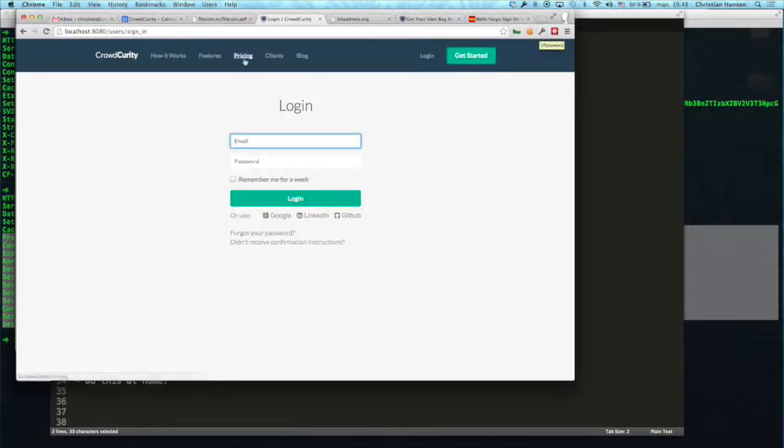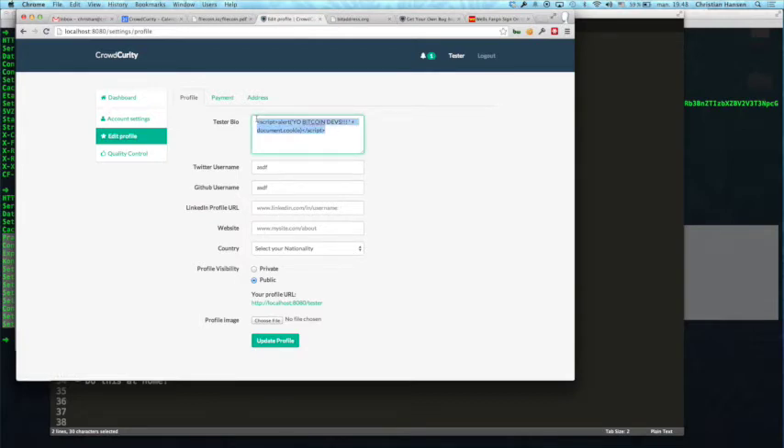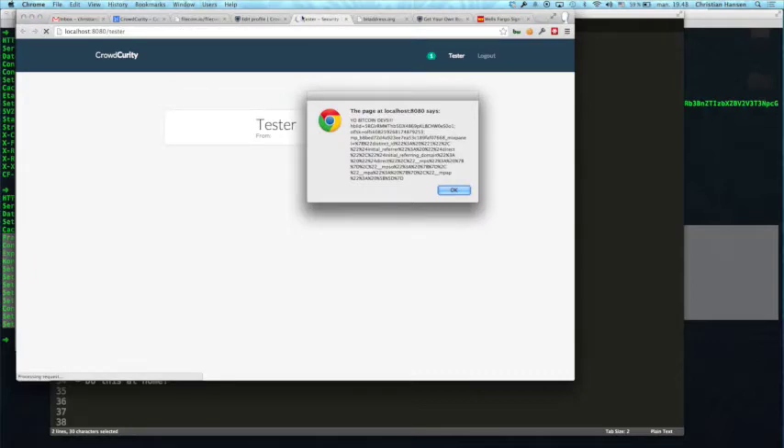I'm running our local vulnerable app. I'm a security tester logging into my profile. He figures out that in the description field he can write whatever he wants. Whatever was put in the page has actually been interpreted as code and not just rendered as text. The developer is just rendering out the raw material and not actually escaping output. In this case I'm just showing an alert popup, but normally an attack would happen in the background — your authenticated cookies get stolen and shipped out to a URL.